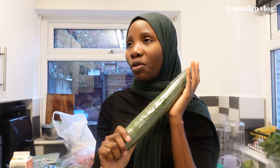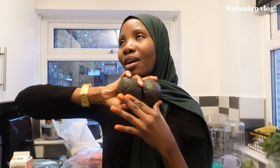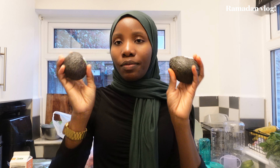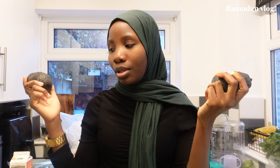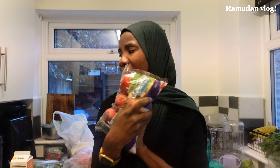We also have cucumber, which is for our infused water drinks — we're going all out this Ramadan. For fruit, I have two avocados for avocado toast, which we're having about twice this month. We've also got grapes, strawberries, and apples. I didn't used to eat apples before — I just didn't vibe with them — but then I started eating the red apples and now I can't stop.